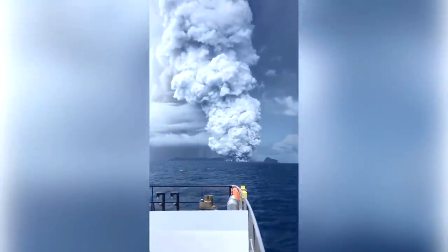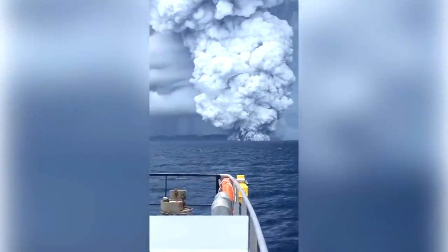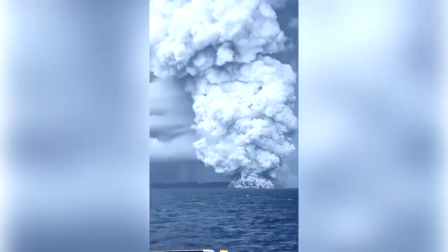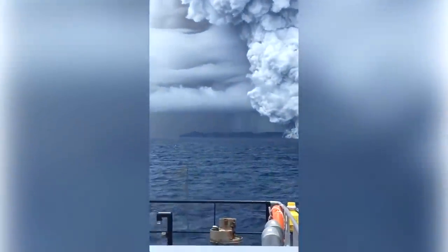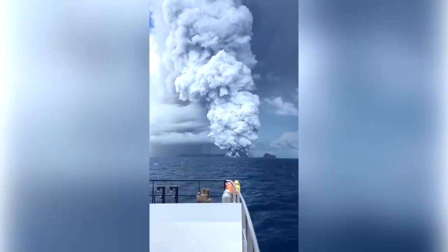On December 20th, 2021, at 11:02 am local time, a new explosive eruption began at the Hunga Tonga Hunga Ha'apai volcano in the nation of Tonga. In this video, courtesy of Alaki Hihifo on Twitter, you can see a sustained white plume rising into the atmosphere.